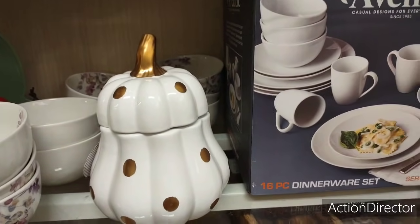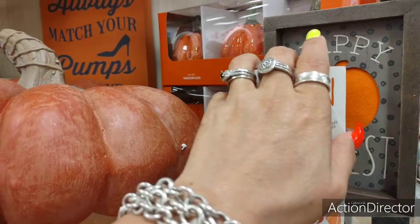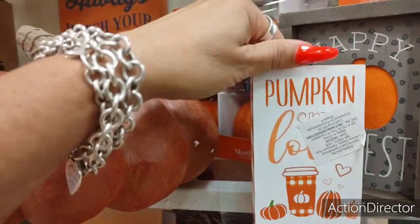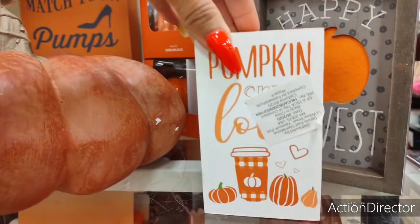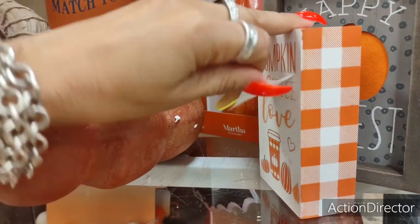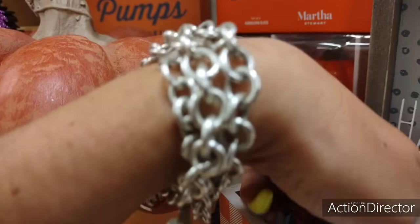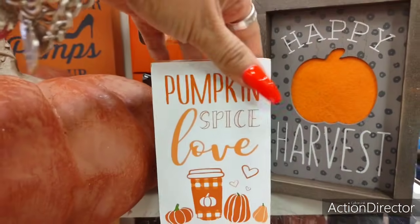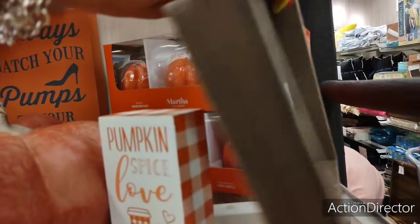There's so much more, so let's go. Look how cute this is for your tier tray — 'Pumpkin Spice Love,' it's $2.99. That is cute. And then you have 'Happy Harvest' right there with the felt pumpkin — $5.99.